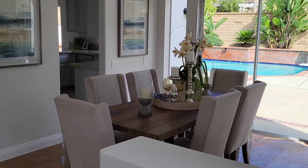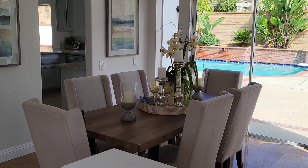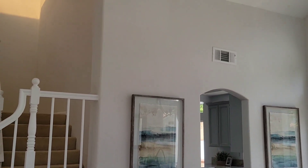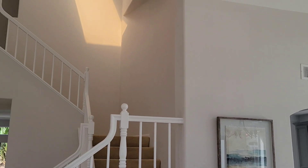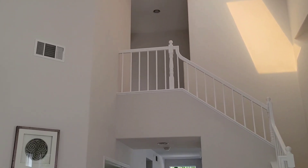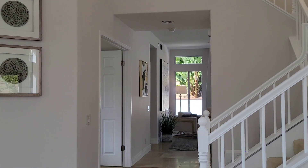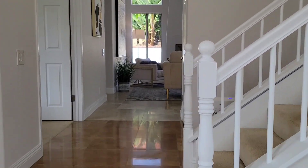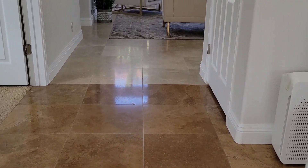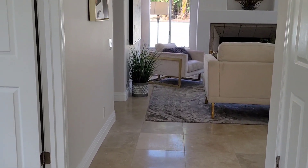It's a corner property, so you have a big lot size, almost 10,000 square feet. The house has 2,600 square feet and cathedral ceilings, as you can see. Very nice flooring. Very nice house.